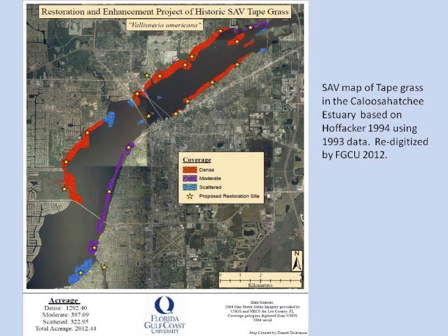This map is adapted from Hoffecker's work in 1994 and redigitized by our graduate student Daniel Dickinson. The red areas show dense seagrass beds, purple shows moderately dense grass beds, and the lighter blue shows scattered grass beds. And all of this — all of it — is gone. I haven't heard anybody talking about this in other talks, and I was very disappointed. I'm sounding the alarm: this is all gone and we need to do something to bring it back.